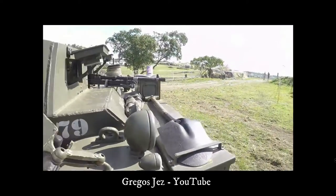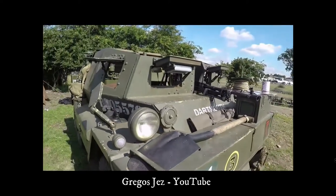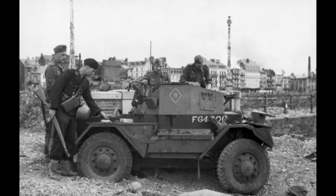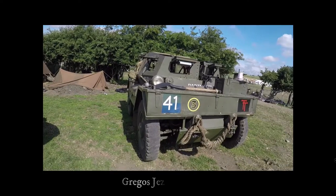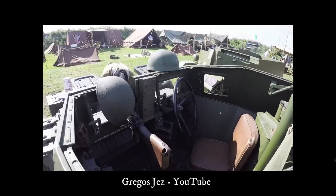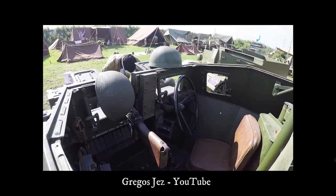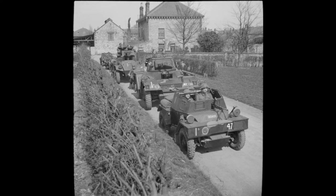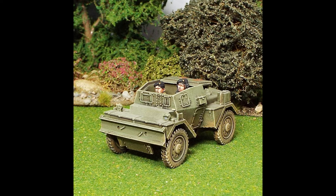BSA was taken over by Daimler Car Company and an order of 172 vehicles was placed with the new company in 1939. The Mark 1 was a 4x4 open-top vehicle which only had armoured protection for the crew at the front of the vehicle, and proved to be underpowered. The Mark 1A incorporated all-round armoured protection for the crew, a bigger and more powerful engine, and also had a folding metal roof.